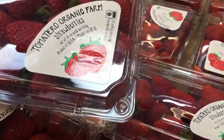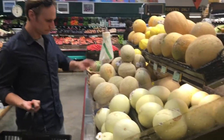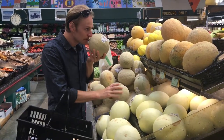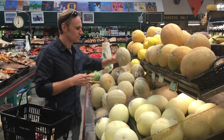Strawberries are also a fine pick at Rainbow Grocery. Most of their produce and fruit comes from within a hundred mile radius of San Francisco, from local farms around the area. These melons, however, were not so great.